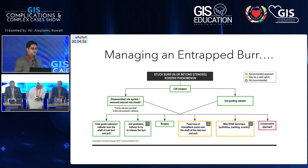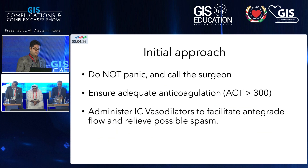How do you manage a trapped burr? This is a complication that can happen with rotablation, and you need to know how to troubleshoot it. The algorithm covers recommended techniques, non-recommended approaches, and more complicated methods. First, do not panic, then call the surgeon for backup. Ensure adequate anticoagulation — you must have a good ACT. Third, administer intracoronary vasodilators to facilitate antegrade flow and relieve spasm.